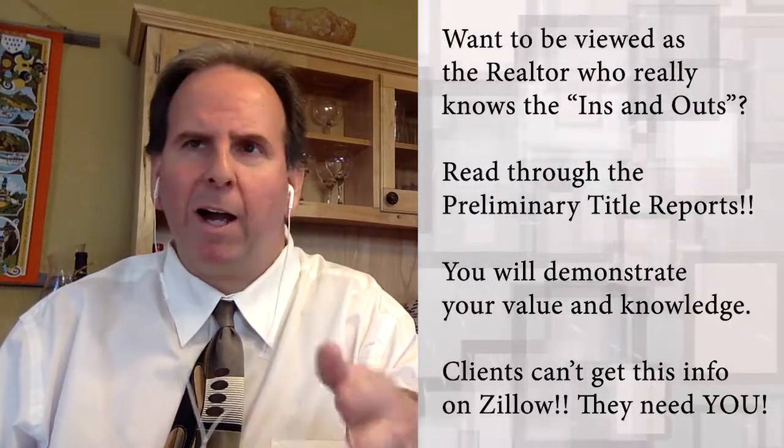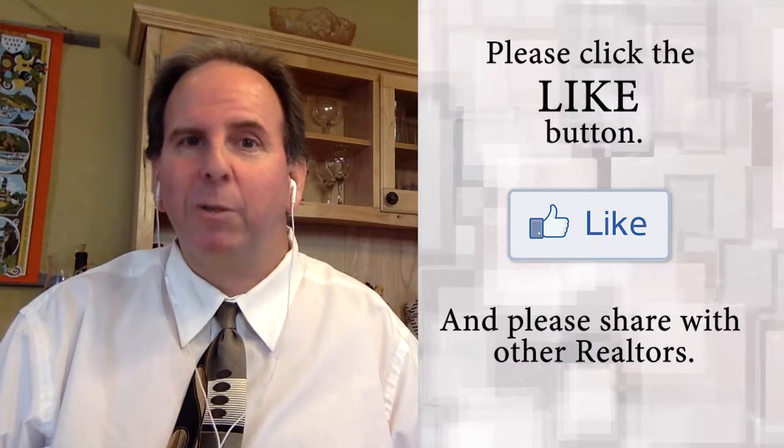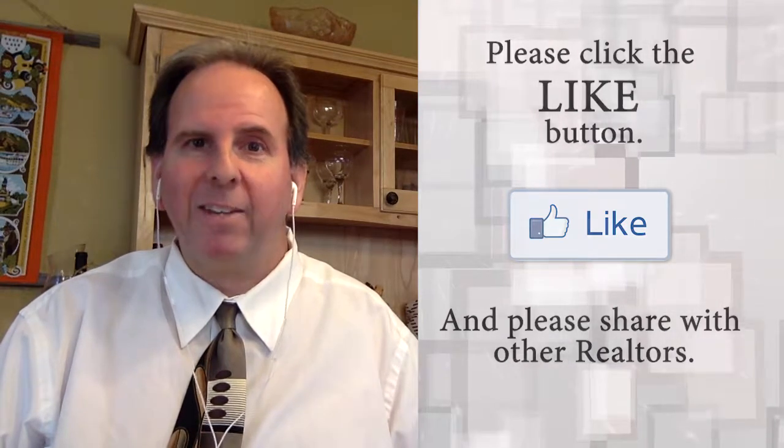Sometimes a seller might say, 'I don't have any issues against the property, so I'm not worried.' Well, it's not a matter of whether they have an issue — it's a matter of whether anyone with their name has any kind of issue as well, and the prelim will reveal that. I hope you found this helpful. If I can be of service to you in your brokerage or on your transactions, please feel free to call me. I've been in business since 2003, have participated in over 300 transactions, and would love to be of service. Please pass this on to other realtors who might benefit. Thanks for watching.